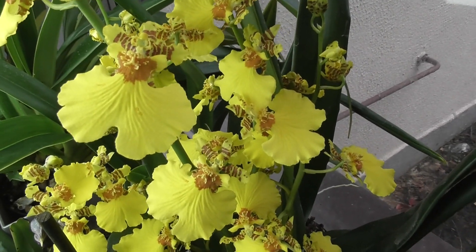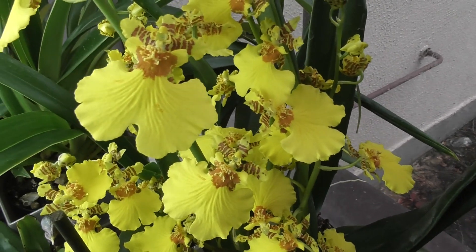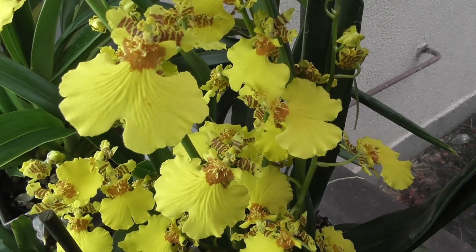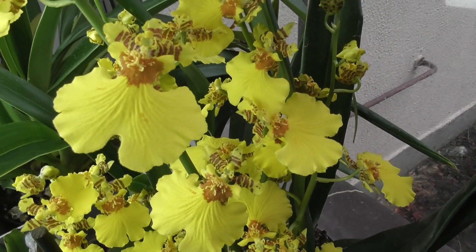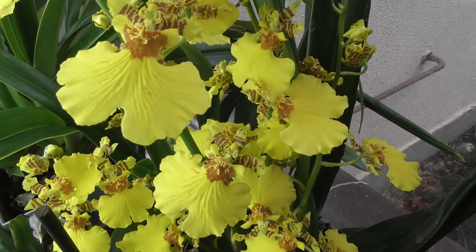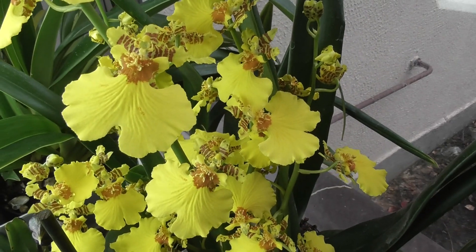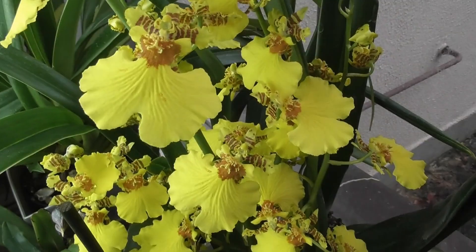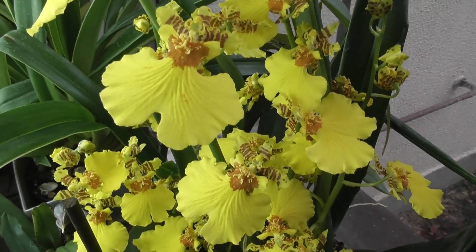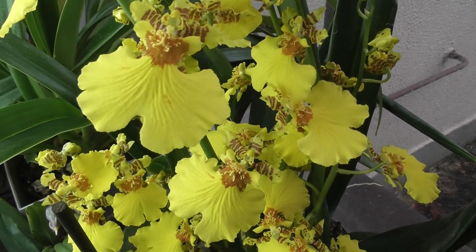Between waterings it should dry out. Sometimes I simply didn't water it for a certain period — it tolerates that well. But you'll see when the pseudobulbs start to wrinkle — then you need to increase watering. It's fertilized the same as all my orchids throughout the year: twice a month I apply fertilizer, including during flowering. I found information that this oncidium's life cycle doesn't involve a true rest period, but I think arranging a slightly drier period — watering less frequently — won't hurt.